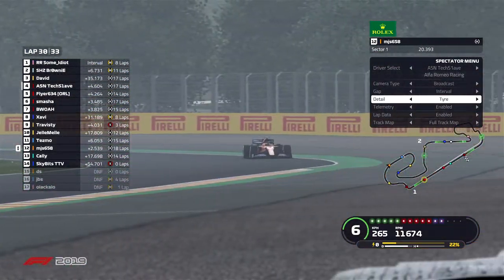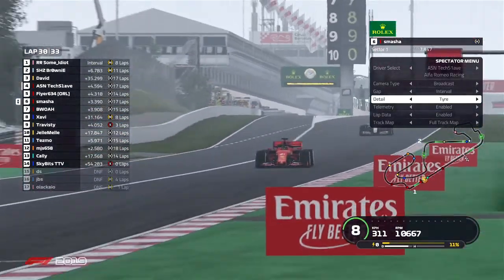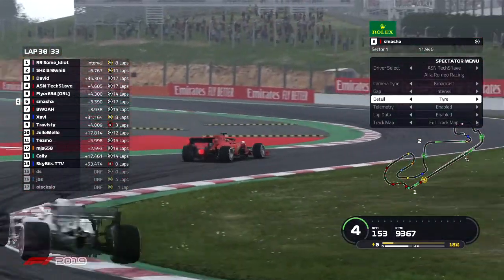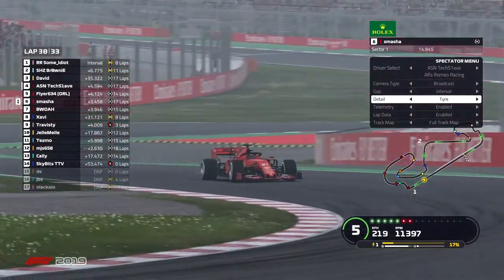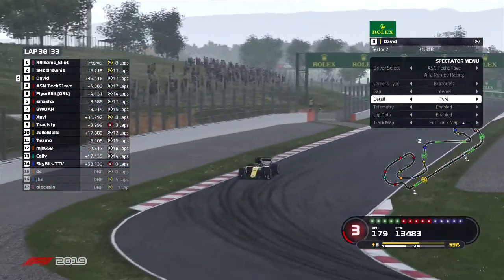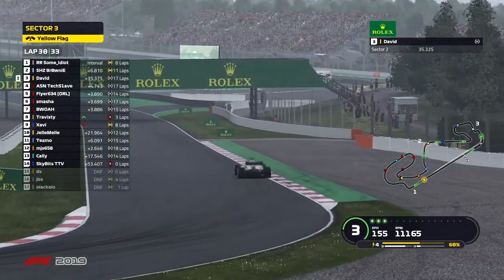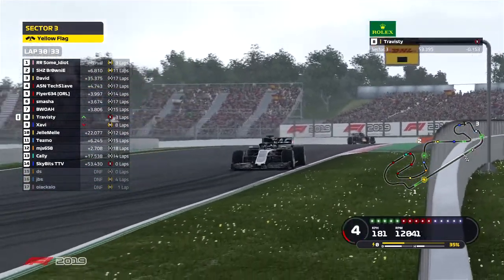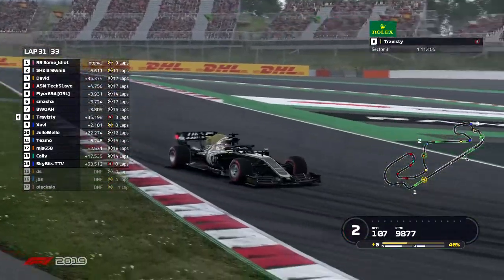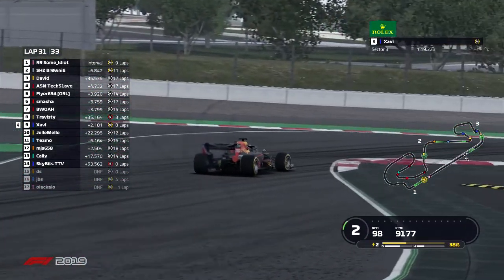MJs is now on 18-lap-old hard tires. Other tire wear leaders are Smasher, TechSlave, and David. Not too many gaps right now on the grid — not too much wheel-to-wheel action. Travesty makes a quick overtake on Xavi — not sure what happened there; didn't see a tight gap between those two drivers. Could be possible Xavi had a bit of a spin.